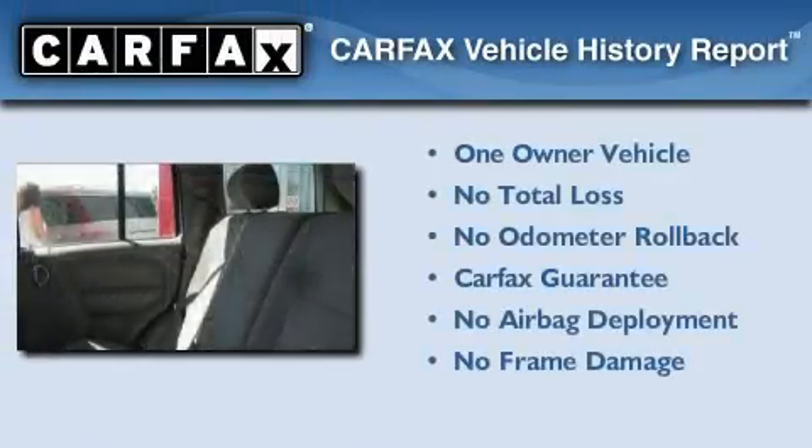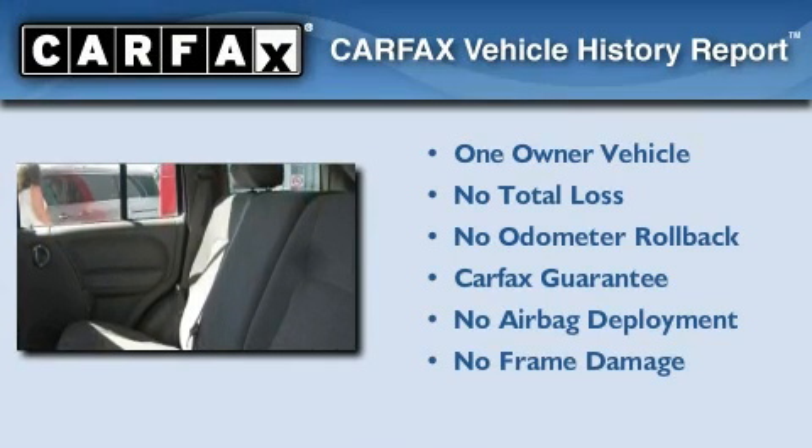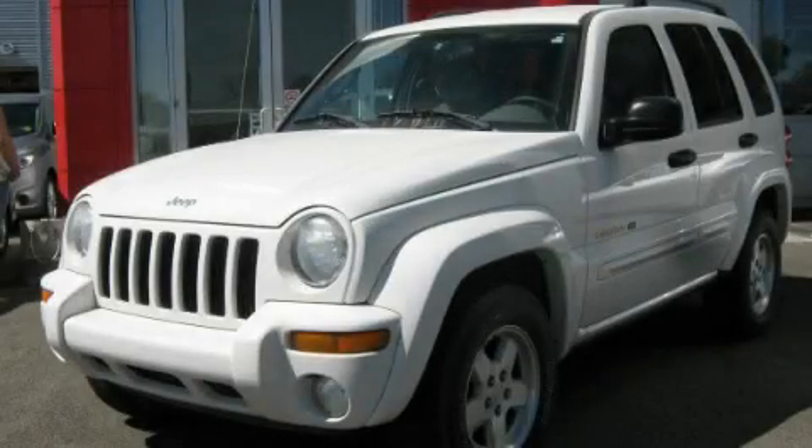This Jeep has had only one owner, and it qualifies for the Carfax buyback guarantee. Please call today to reserve this vehicle for a test drive.